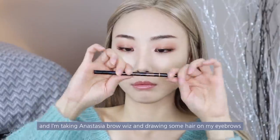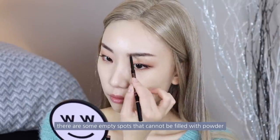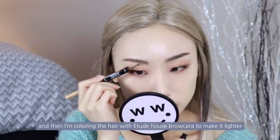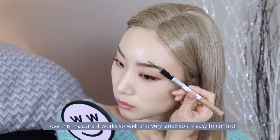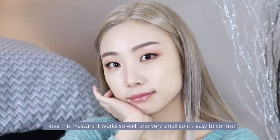I'm taking Anastasia Brow Wiz and drawing some hair strokes on my eyebrows to fill in the empty spots that powder can't reach. Then I'm coloring the hair with Etude House Brow Cara to make it lighter. I love this product — it works so well and is very small, so it's easy to control.